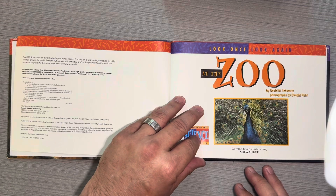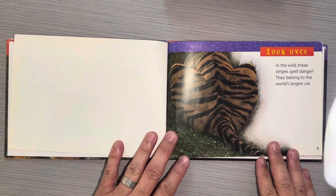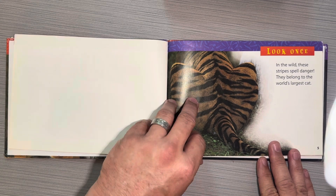At the Zoo by David M. Schwartz. Look once — in the wild these stripes spell danger. They belong to the world's largest cat.